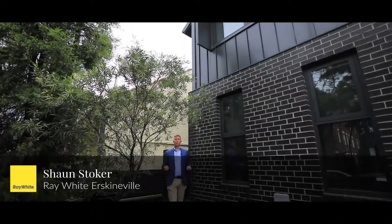Hi, it's Shaun Stoker from Ray White Earths. Welcome to this exceptional residence. Let's take a tour throughout.